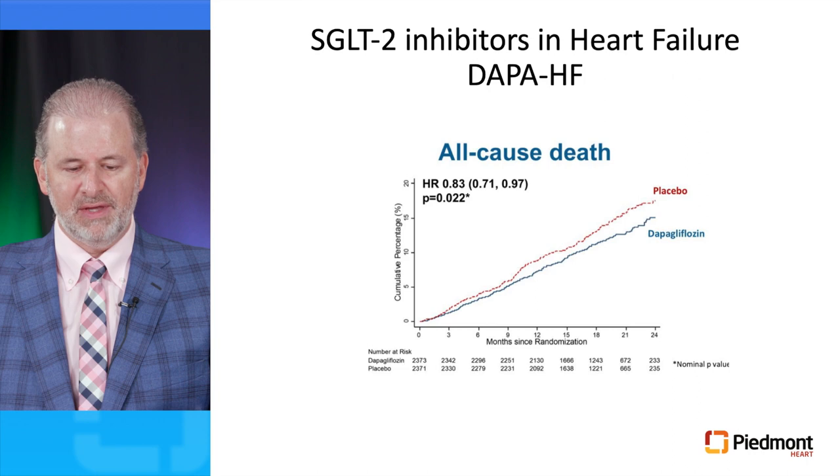As for the secondary endpoint of cardiovascular death or heart failure hospitalization, administration of dapagliflozin resulted in a 25% reduction of this endpoint, and all-cause death was reduced by 17% compared to placebo.